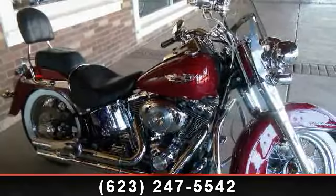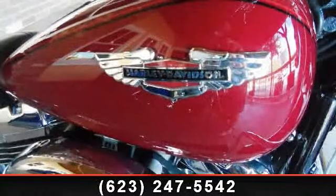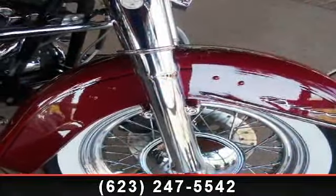Presenting the 2006 Harley-Davidson FLSTN Softail Deluxe. If you're looking for a solid bike, look no further. This bike has an engine size of 1450 cc's.